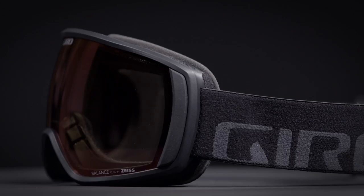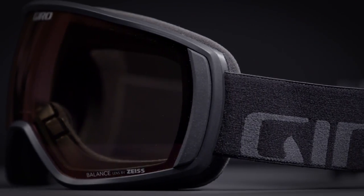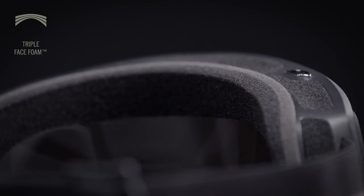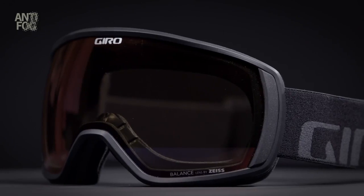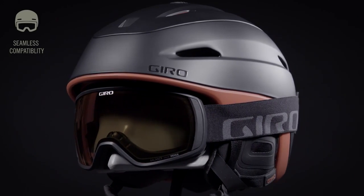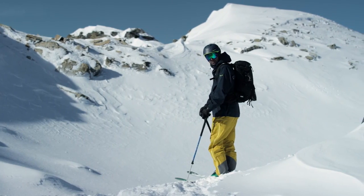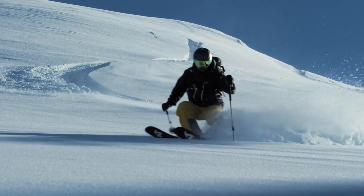The Balance features a spherical injection molded Lens by Zeiss, medium EXV frame, triple layer face foam with microfleece facing, anti-fog coating, and seamless compatibility with all Giro helmets like the Zone MIPS and Union MIPS. The Balance Goggle — ride the line.